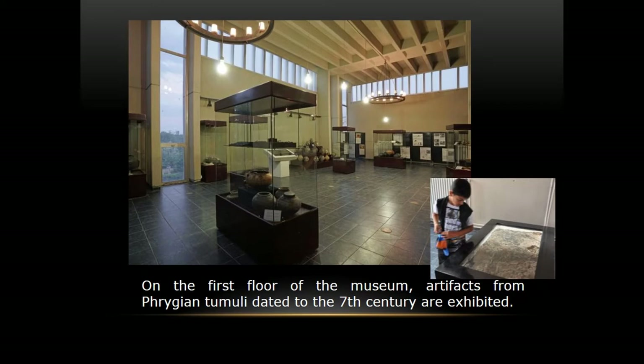We also have cremation pots of the Phrygians and some burnt pieces of charcoal. So we actually exhibit all Phrygian tumuli burial customs.